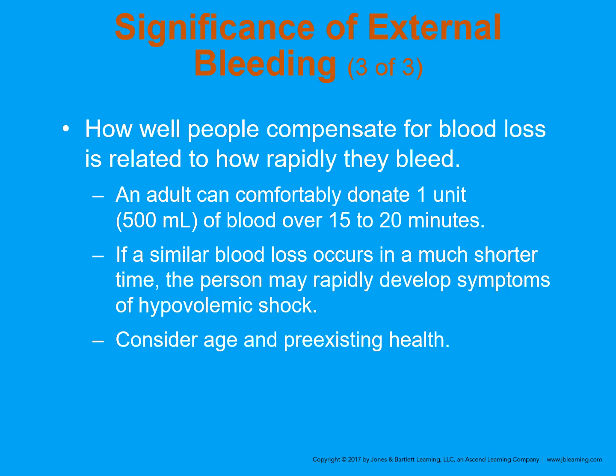How people compensate for blood loss is related to how rapidly they bleed. An adult can comfortably donate 500 cc's of blood — that's one unit — over 15 to 20 minutes, which is normally what's taken during a blood donation. If a similar blood loss occurs in a much shorter time, a person can be pushed into hypovolemic shock. The fight-or-flight system gets a signal that we're losing blood rapidly and starts clamping down the blood vessels, moving blood from less necessary tissues like skin to necessary tissues like the heart, brain, lungs, and kidneys.